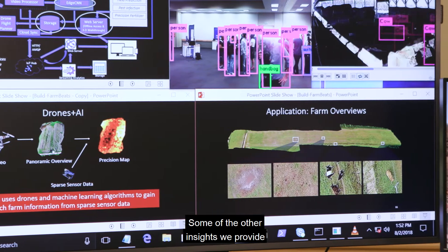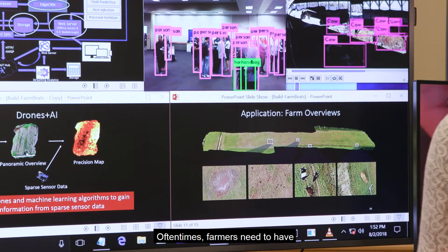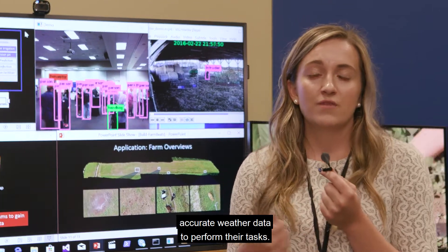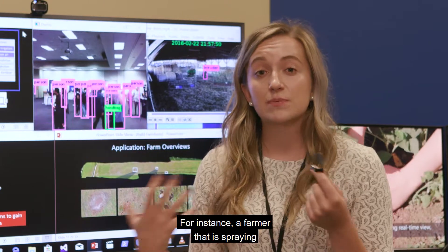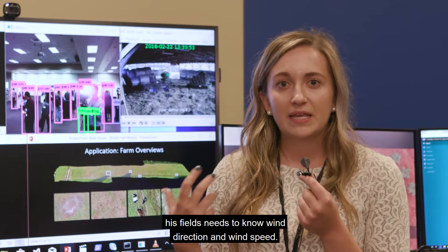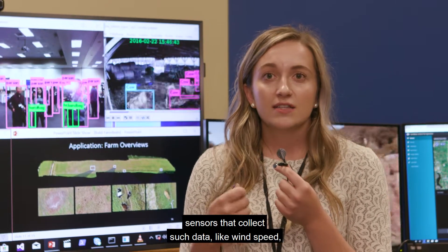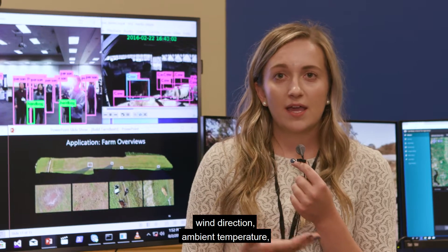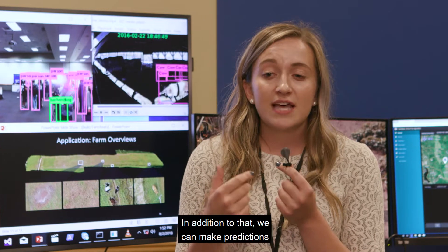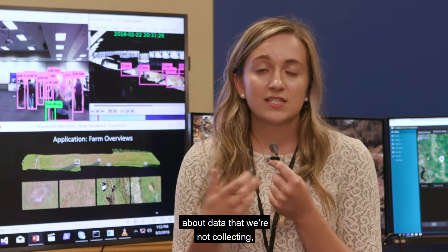Some of the other insights we provide are things like microclimate prediction. Oftentimes, farmers need to have accurate weather data to perform their tasks. For instance, a farmer that is spraying his fields needs to know wind direction and wind speed. With FarmBeats, we can deploy sensors that collect data like wind speed, wind direction, ambient temperature, and humidity to provide microclimate predictions. In addition, we can make predictions about data that we're not collecting — for instance, leaf wetness.